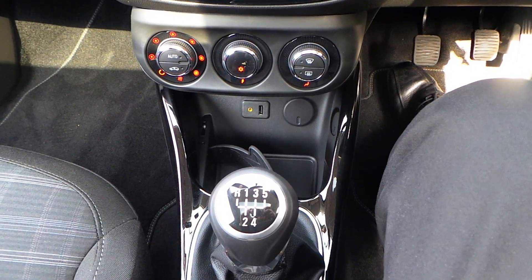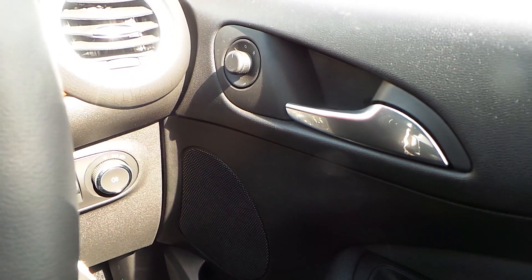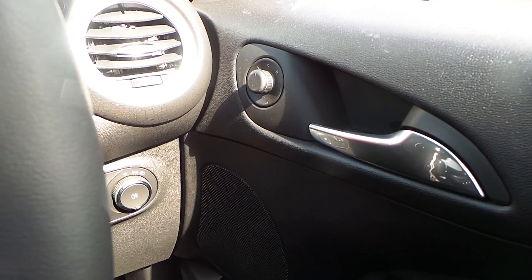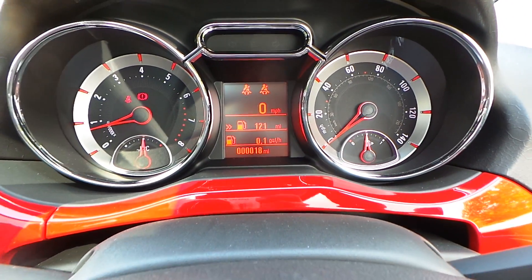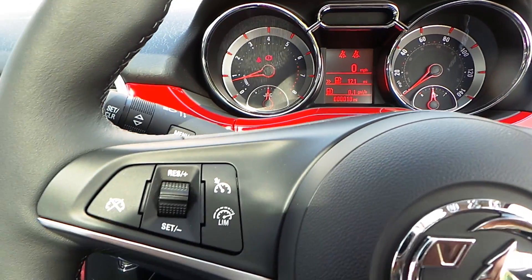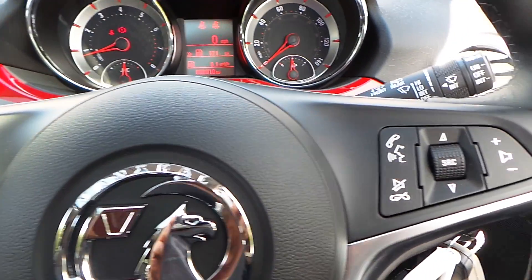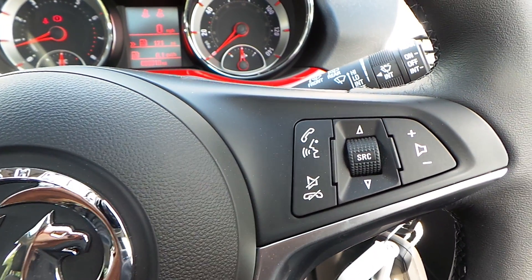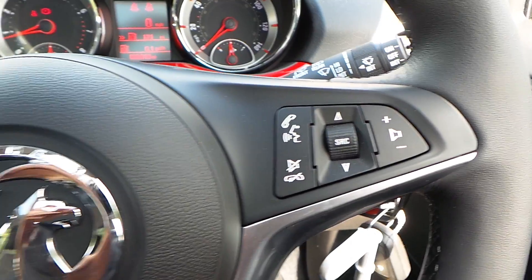5 speed manual gearbox, front electric windows as well as electrically operated door mirrors. Cruise control with limiter, which functions via the radio as well.